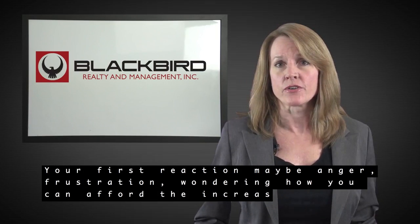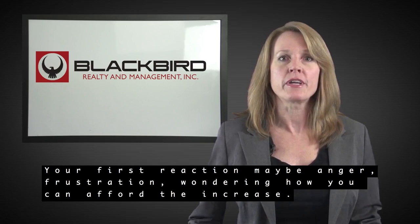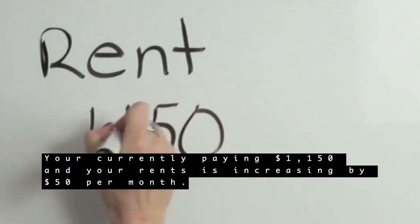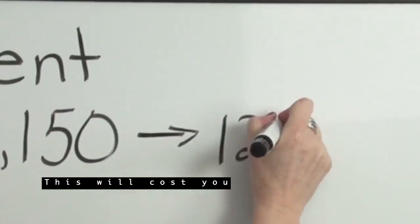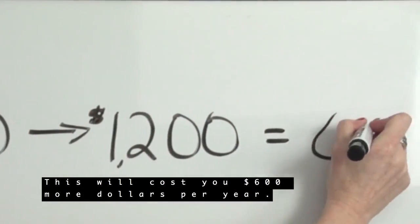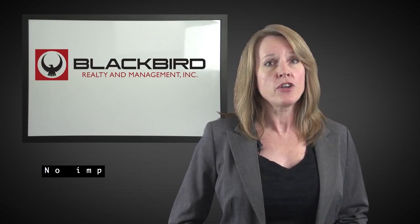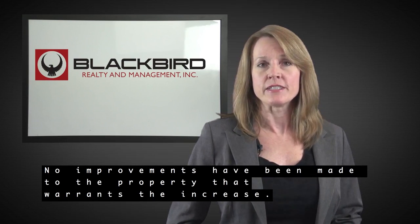Your first reaction may be anger, frustration, or wondering how you can afford the increase. You're currently paying $1,150 and your rent is increasing by $50 per month. This will cost you $600 more per year. You may feel you are paying too much rent, and no improvements have been made to the property that warrants the increase.